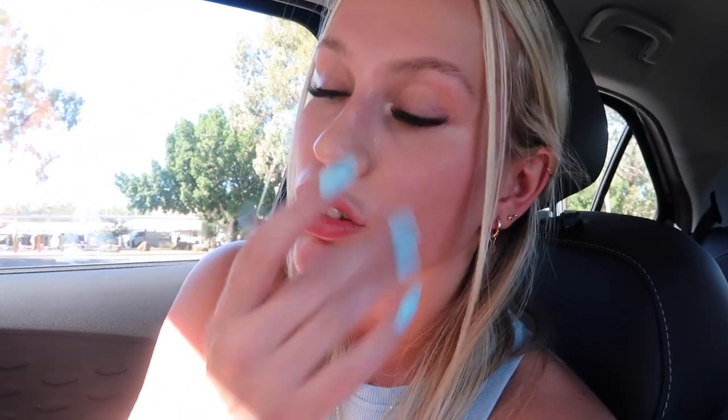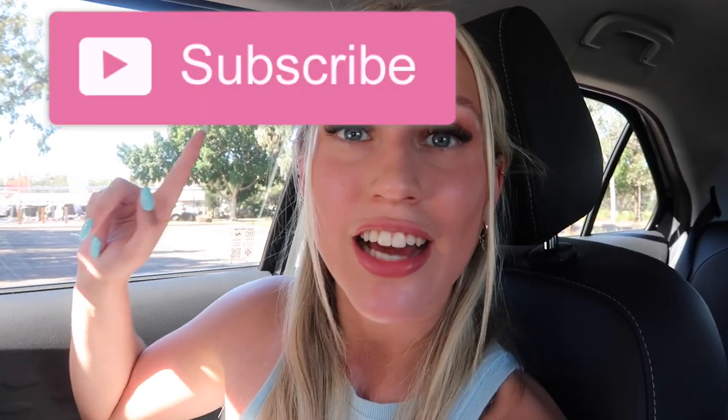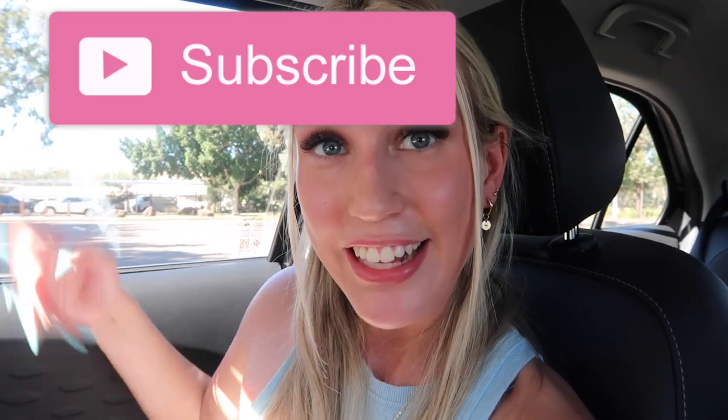So guys, that's pretty much my entire brand new car! I'm so grateful to be able to drive, I'm so grateful I have my license, and this car is so safe — I'm obsessed with it. I hope you guys enjoyed watching this car tour video. If you liked it, please give it a thumbs up and subscribe to my channel because I upload every Sunday. There'll probably be more vlogs in this car, so yeah — super exciting. Hope you guys enjoyed coming along for the ride, and I'll see you next week. Bye!